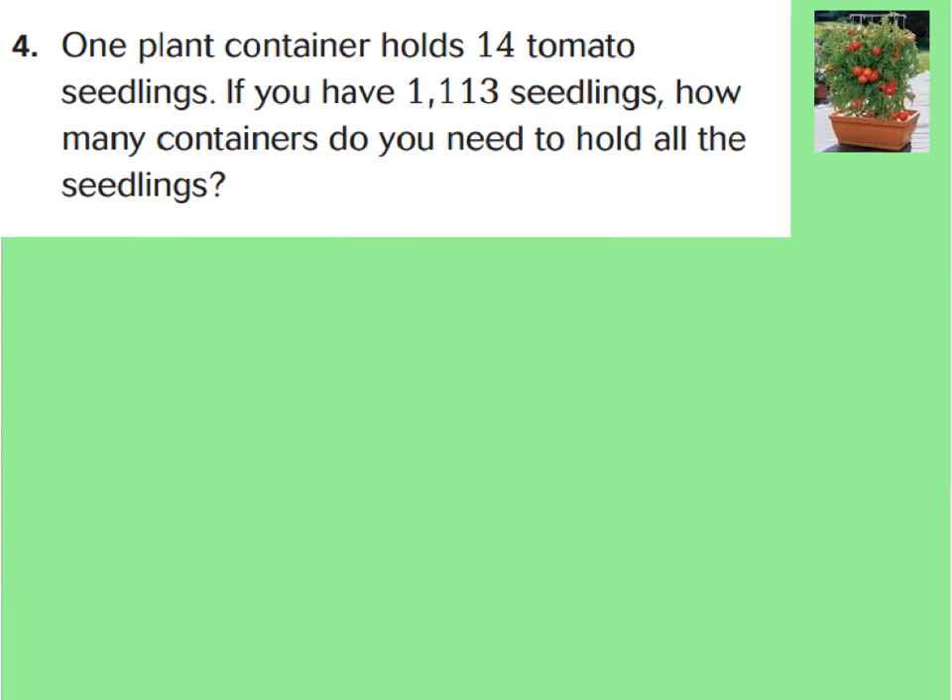Now let's take a look at question 4. One plant container holds 14 tomato seedlings. If you have 1,113 seedlings, how many containers do you need to hold all the seedlings? One plant container holds 14, so I'm going to write the division problem as 1,113 divided by 14. Let's go through our division steps, and then we'll discuss what we do with that remainder.